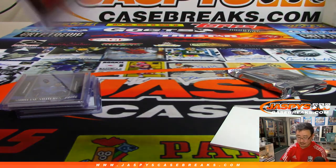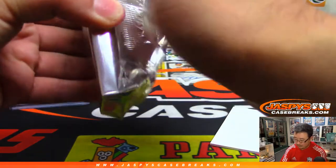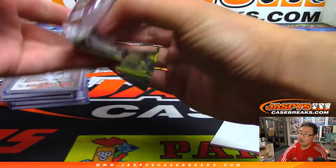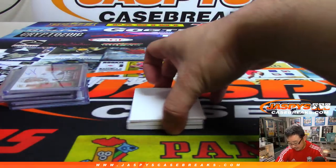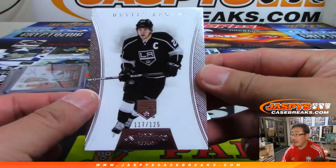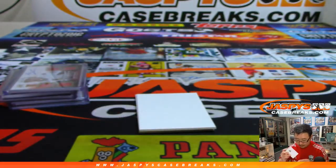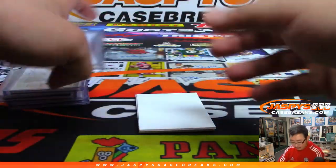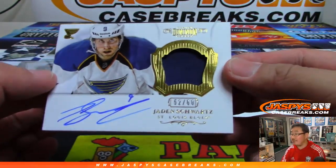Let's see what we got in that Dominion. We got Dominion Hockey — we still have that Dominion brand. We've got Dustin Brown, Old King, 117 out of 125. And the Jersey auto is Jaden Schwartz again, 52 out of 60, Jersey and auto.